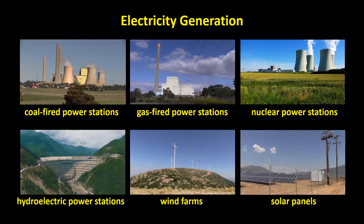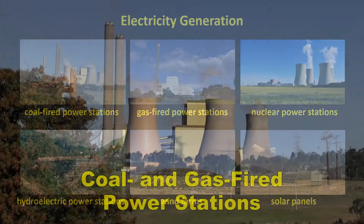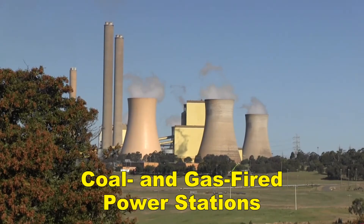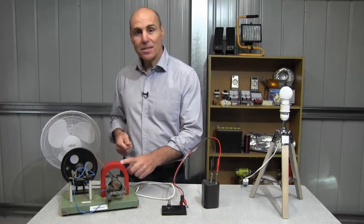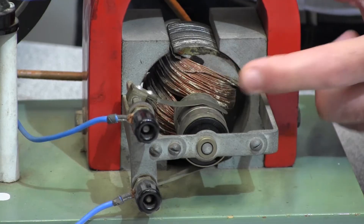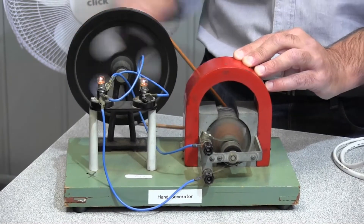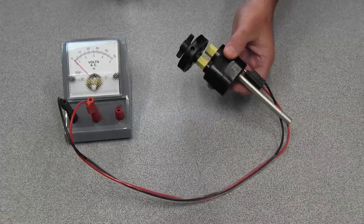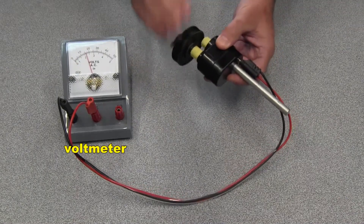The things that produce electricity feed electricity into the grid. Let's take a closer look at them. This is a simple generator. When I turn these coils of wire that are surrounded by these magnets, electricity is produced. This is another much smaller generator. When I turn it, you can see from the voltmeter that it produces electricity.